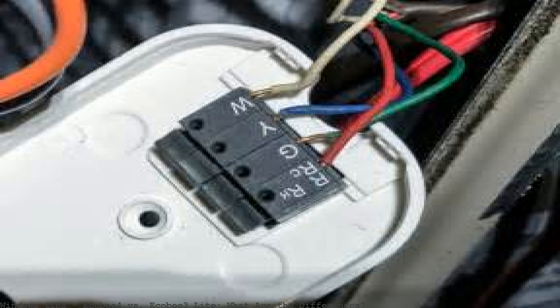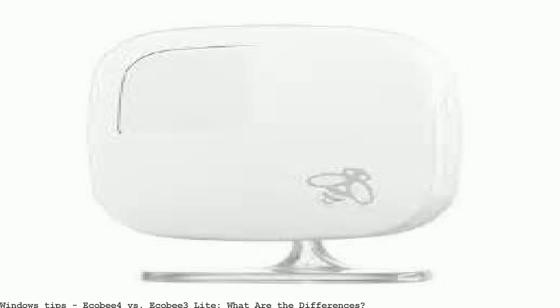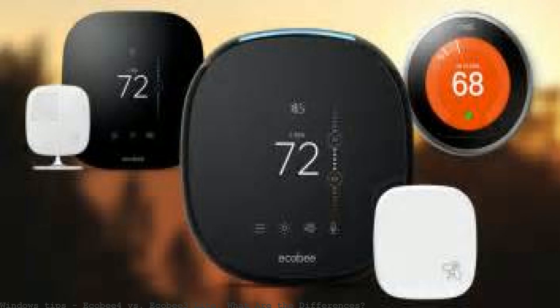Ecobee announced a cheaper, simpler version of the Ecobee 3. But what are the differences between Ecobee 3 versus Ecobee 3 Lite? Here's everything you need to know. The newly announced Ecobee 4 is raising the bar for smart thermostats, with some major differences compared to the Ecobee 3.